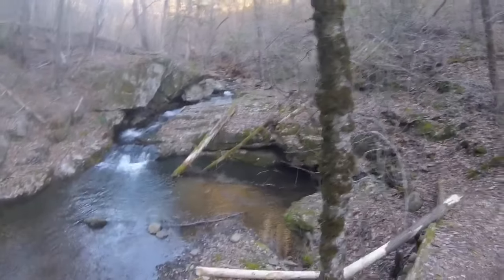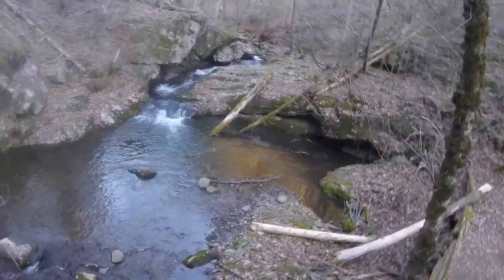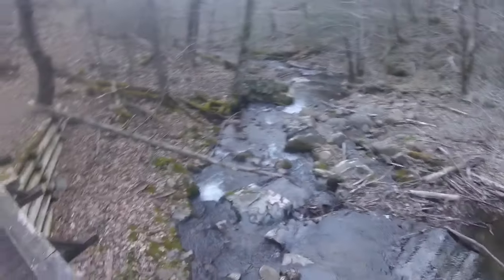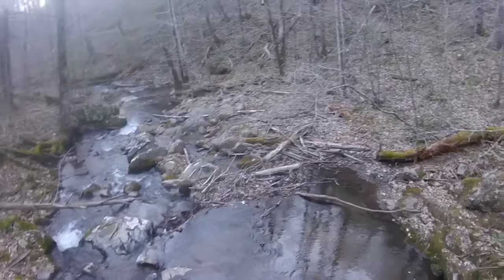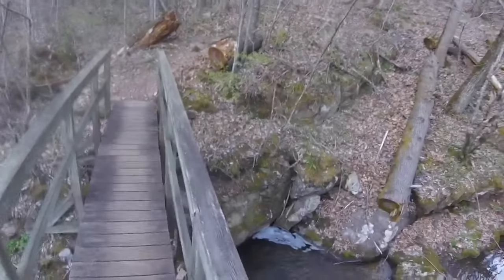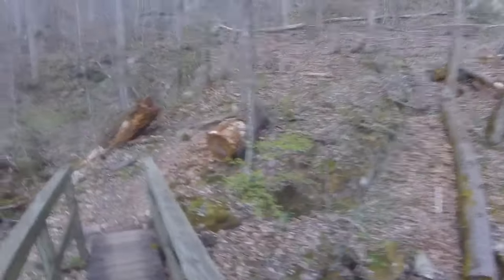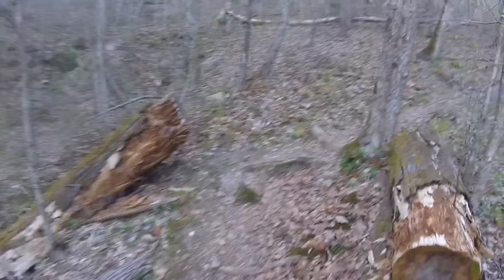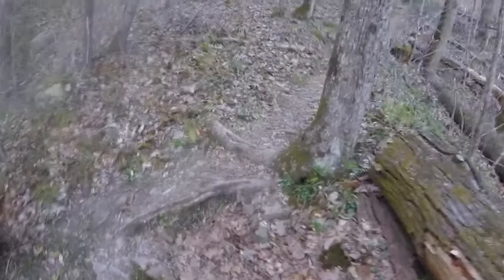We have a waterfall — a little cascading event going on here. It goes down that way, the trail goes that way. A couple miles to the shelter, probably a mile something.